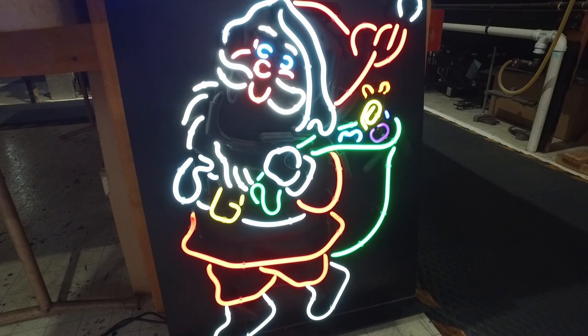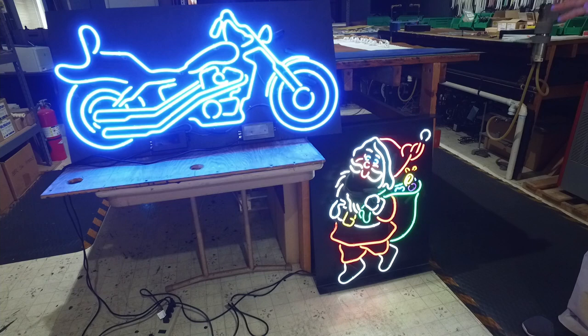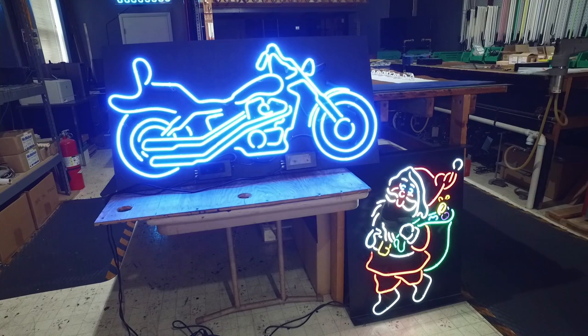Hello, welcome to Illinois Stories. I'm Mark McDonald in Hillsboro at Everglow Neon. And no, it's not Christmas time, and yes, you are looking at Santa Claus, but he's a perfect example of what neon can look like. And this blue motorcycle is another original creation of Everglow Neon. There's an interesting story behind Santa here that we're going to tell.